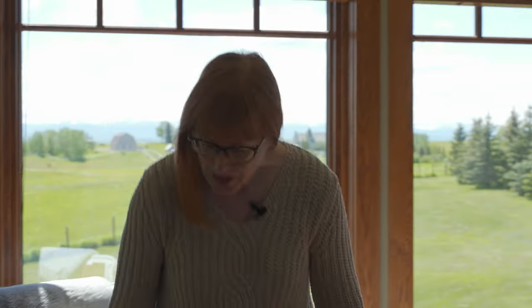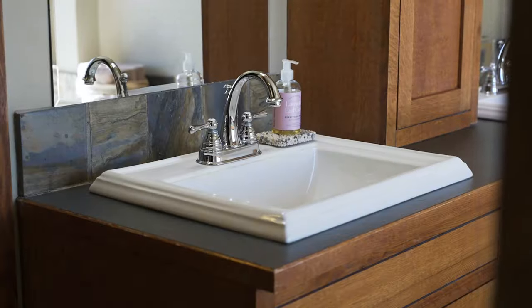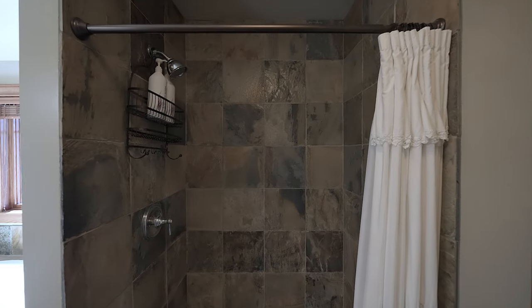Now this primary suite really is a room with a view. I know that if I lived here this would definitely be one of the places I would relax. Now this ensuite is truly pampering — from the air jet tub, big walk-in shower, dual sinks, and there's lots of storage.